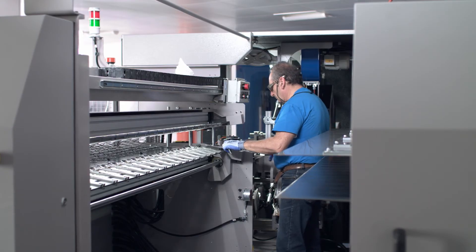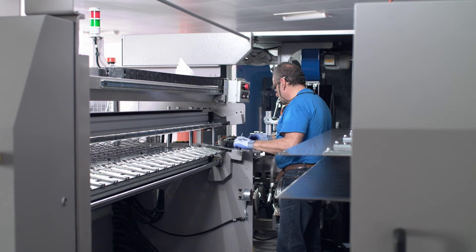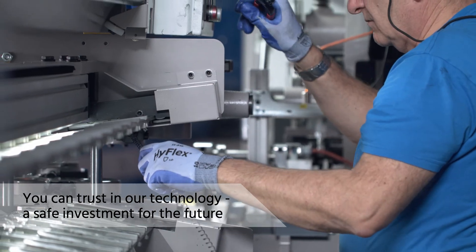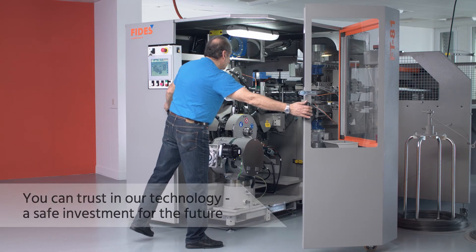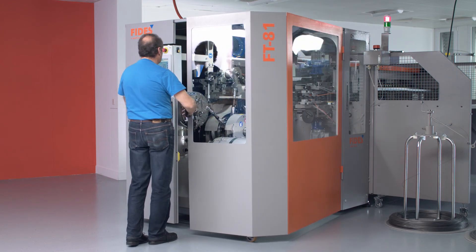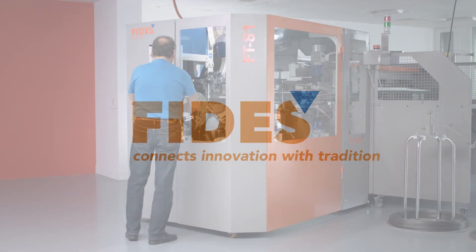At Fides, everyone is doing their best to create high quality machines that satisfy customer needs and make their daily business easier. You can trust in our technology. The FT81 is a safe investment for the future. Fides strives to exceed your expectations and connects innovation with tradition. We look forward to hearing from you.